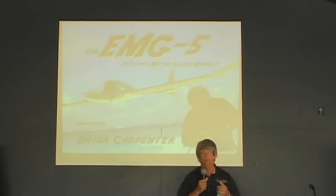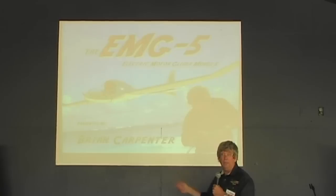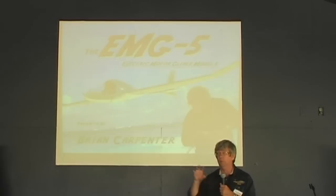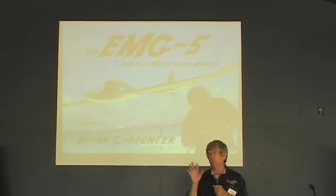We really believe that this whole electric possibility is going to revitalize Part 103. We've seen Part 103 take a hit since Light Sport came out, but it's starting to come back. I recently identified over 200 electric airplanes that have already been built and flown in the world today. We totally recognize we're early in this, and things will still have to change.